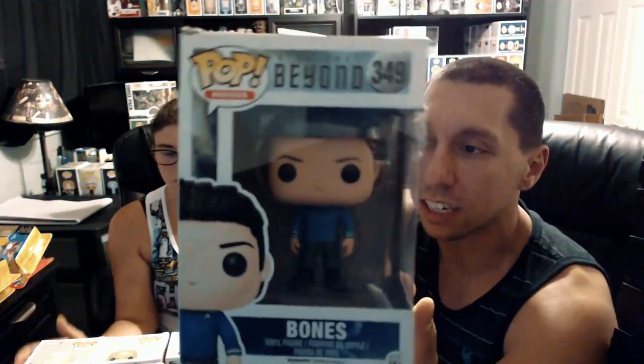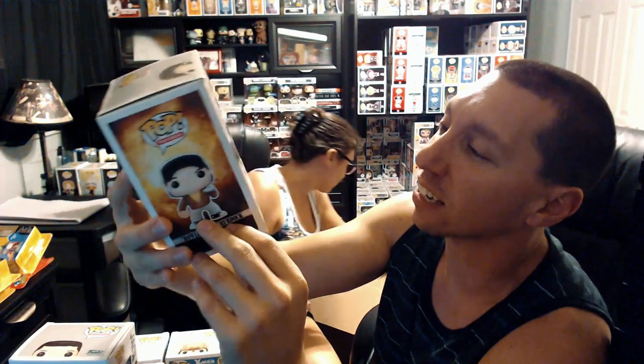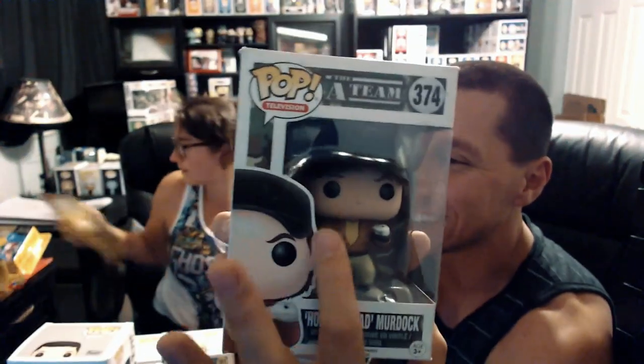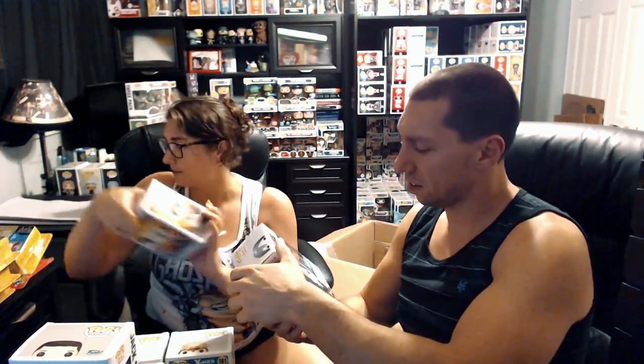We got Star Trek Beyond — Bones. I do have a Mirror Universe Spock that's one of my favorites. Next, another A-Team — we might have the whole series. This is Howling Mad Murdoch, and he's got a sock puppet in his hand. If you know anything about the A-Team, Murdoch is basically crazy — he's in a psych ward at one point. Super awesome.